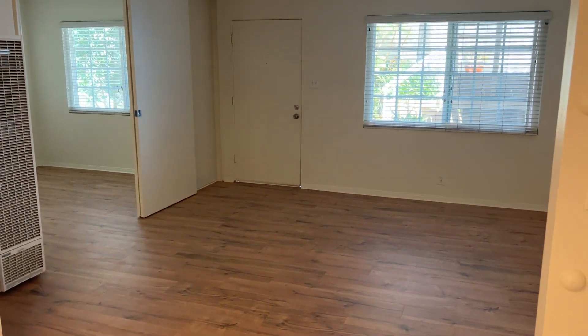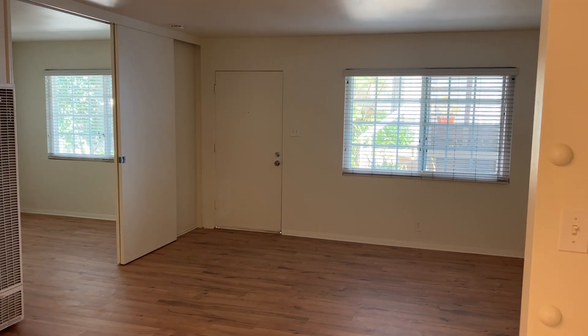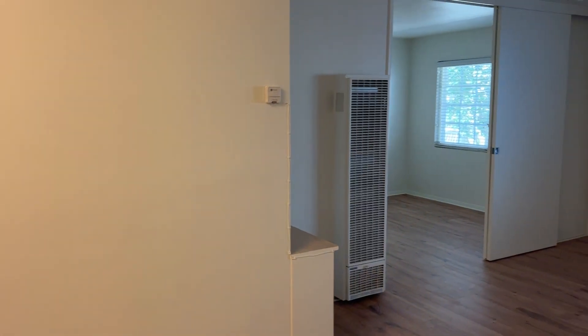Taking another look at the living room — there's a window with blinds to shut out the light if needed.